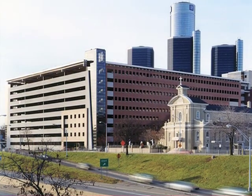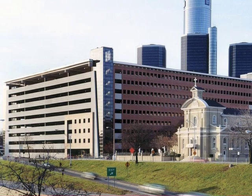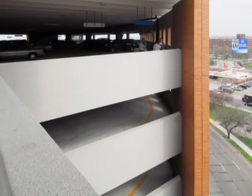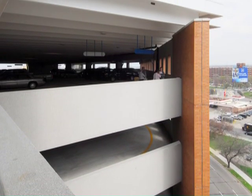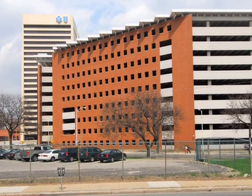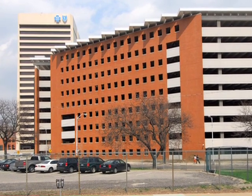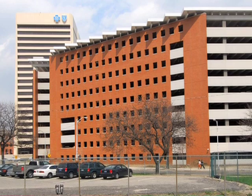The project was awarded a Leadership in Energy and Efficient Design certification from the U.S. Green Building Council. While the U.S. GBC doesn't generally encourage auto-based transit, it likes dense parking. The structure sits on a plot of land that once held 125 parking spaces and now has 1,808 spaces.